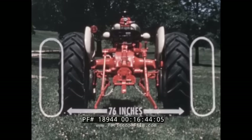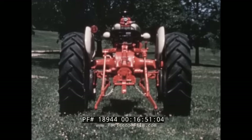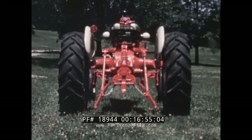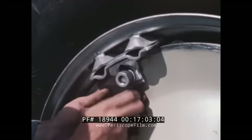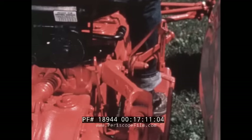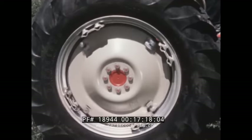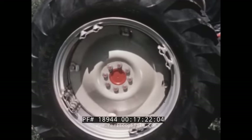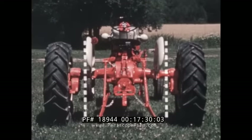You have your choice of one-half-inch spacings with the wheel disc as you see it here. Reverse the wheel disc and you have your choice of spacings from 64 to 84 inches. Simply loosen the wheel locking lugs, set the brake, and tractor power does the work. It's easy, it's fast, it's a Ford exclusive.